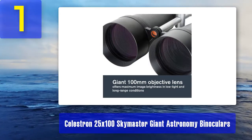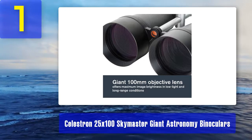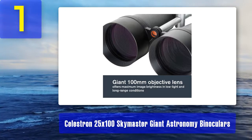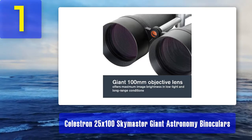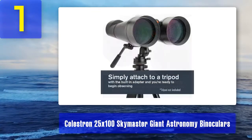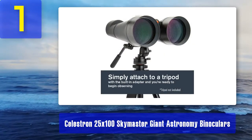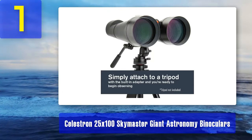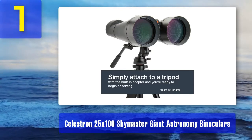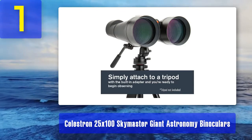What we liked: large 100 millimeter objective lens diameter, high 25 times magnification, 50 twilight factor, fully multi-coated optics, 80 feet close focus range, rubber armor body, and central focus. What we didn't like: don't skimp on the tripod, no nitrogen purging, and it's pretty heavy and delicate.